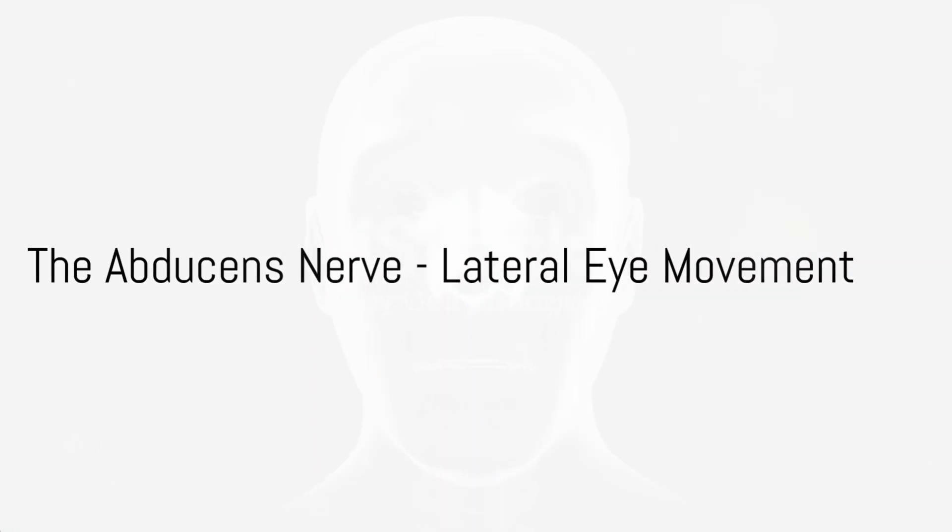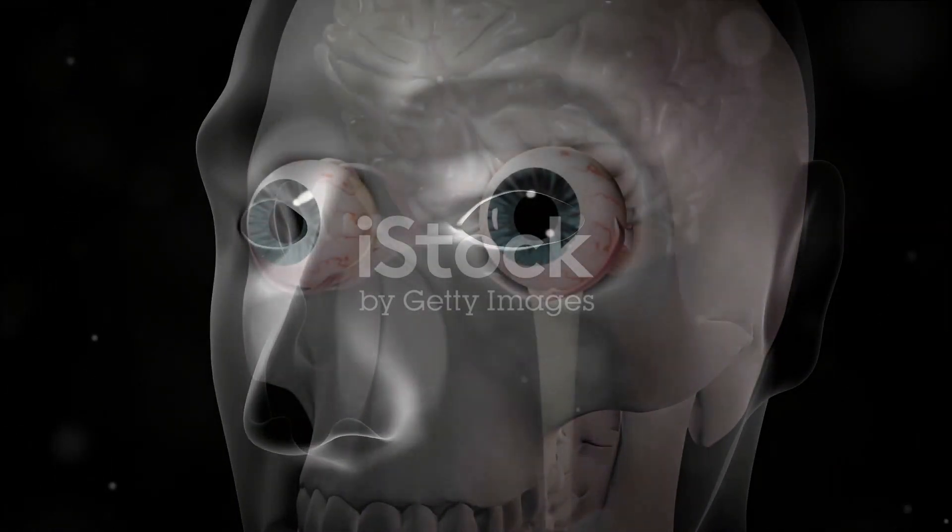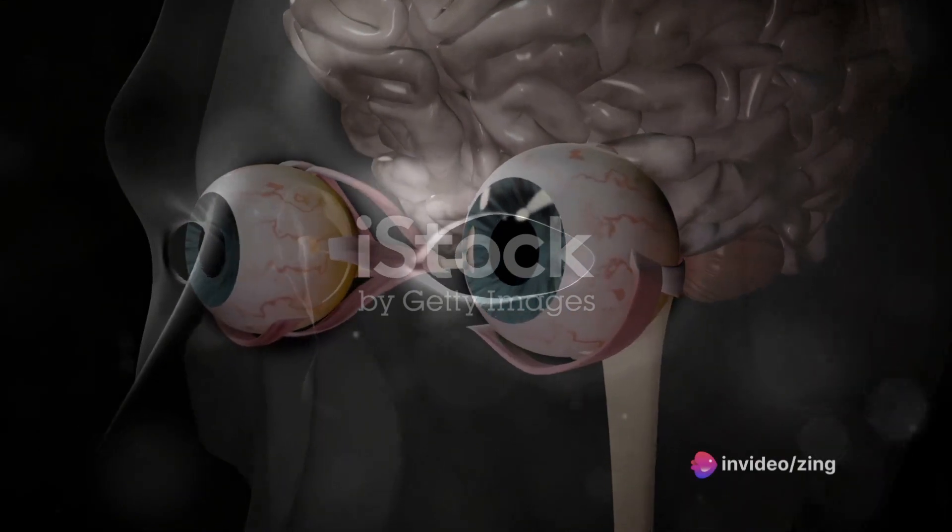Next is the abducens nerve, the sixth, controlling the lateral rectus muscle in the eye. This nerve enables you to look to the sides without turning your head.